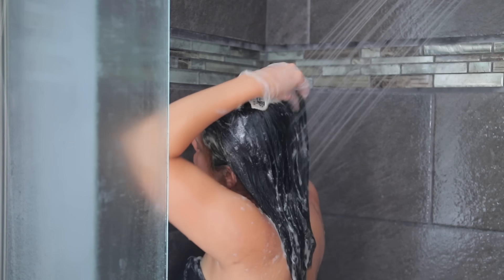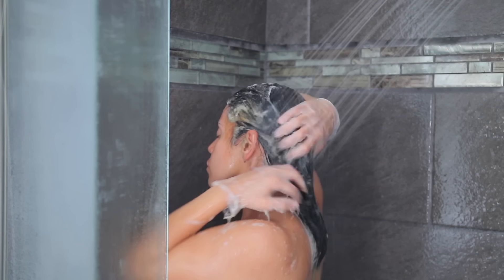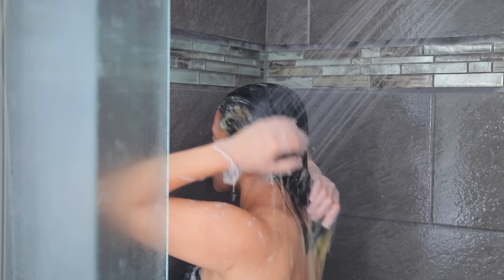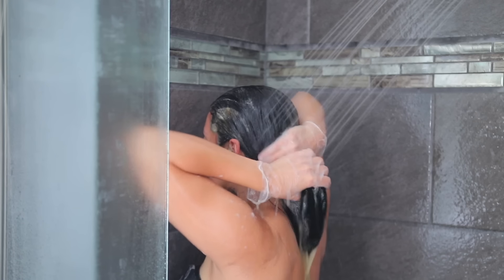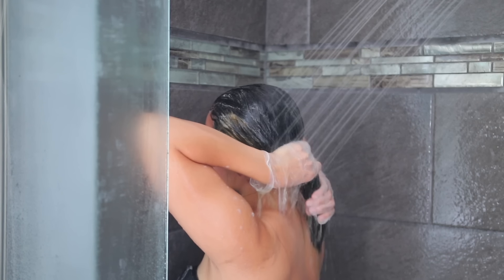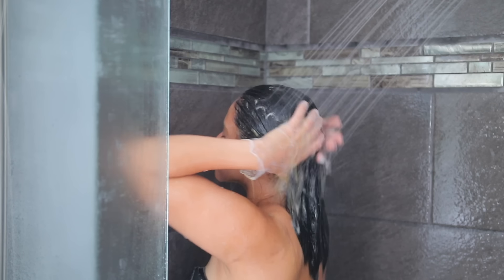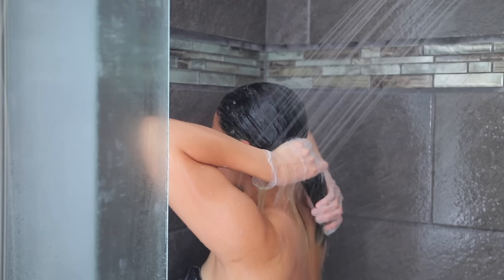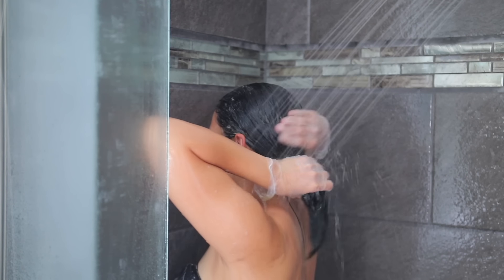I love the way it smells. It's sulfate free, vegan, cruelty free — all that good stuff. It also lathers really nicely for a sulfate free shampoo. It makes my hair feel super shiny and soft, and the scent actually lingers on the hair, which I love. It literally smells like roses — very fresh and clean.